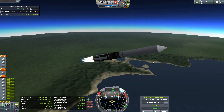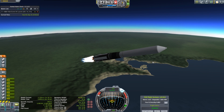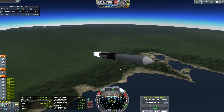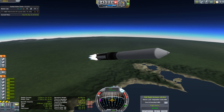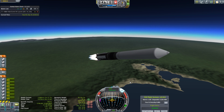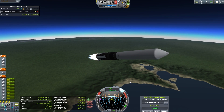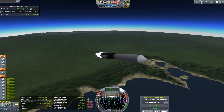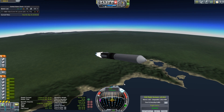The station is at 200 kilometers, so I'm going to aim for a 150 kilometer orbit. How many times do I make the comment that orbital altitude is the kind of stuff you should decide before you launch, but I just never seem able to work that way.